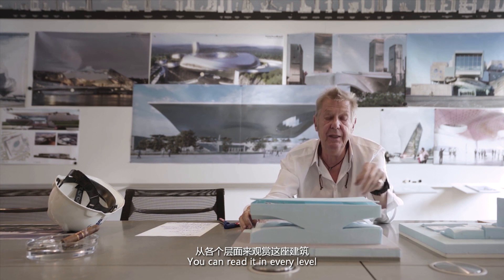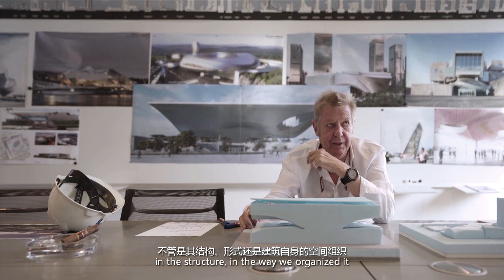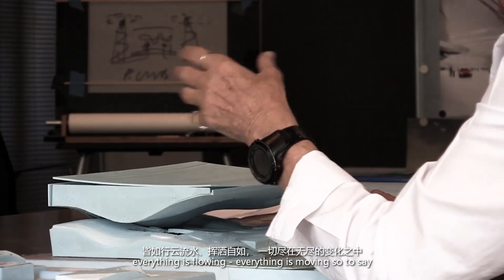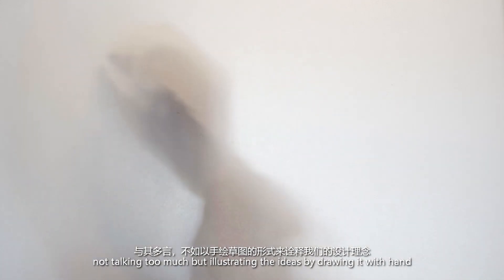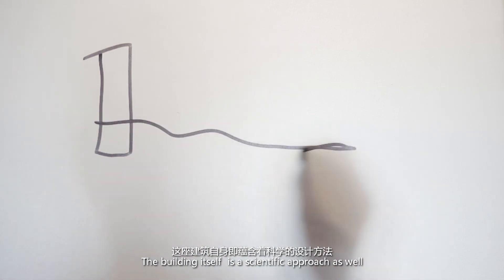You can read it in the way we organized it — everything is flowing, everything is moving so to say. I would like to explain the project on hand of sketches, not talking too much but illustrating the ideas by drawing by hand. The building itself is a scientific approach as well because it's a very complex structure.